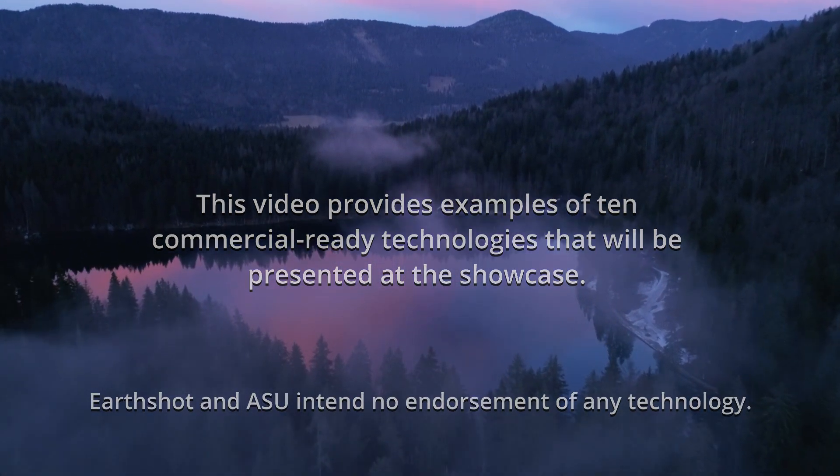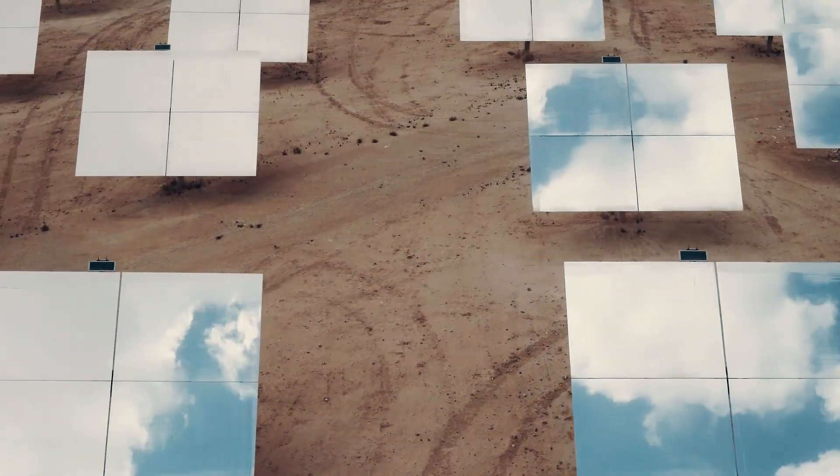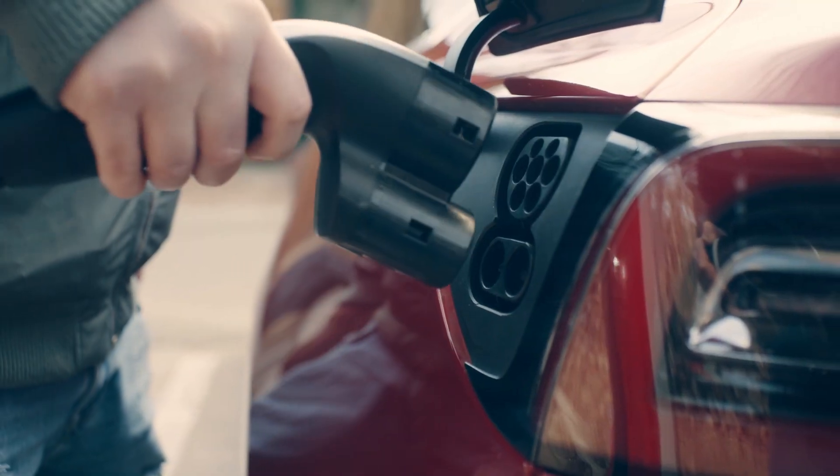I'm Mark Bernstein, president of Earthshot. We are a non-profit inspiring people to take action on climate change through presenting a positive clean tech vision of the future. The technology you hear about today are things like solar, wind, batteries, and electric vehicles, and they're going to do a lot to impact climate change. What a lot of people don't know is that there are countless technological solutions that will help fight climate change.